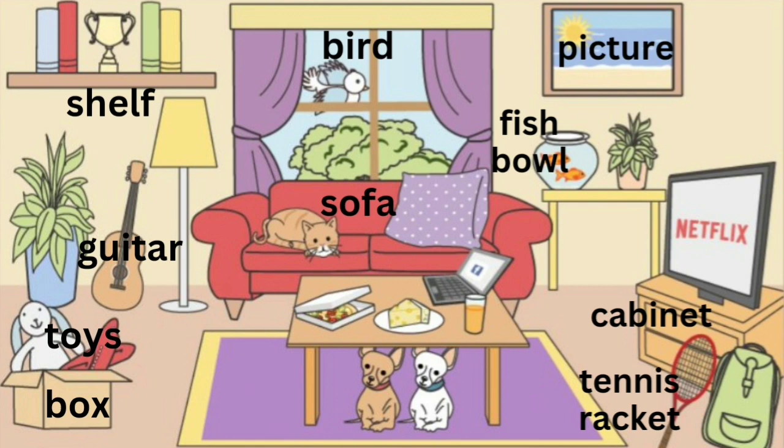There is a tree outside. I see a bird through the window. There is a picture on the wall above the table.